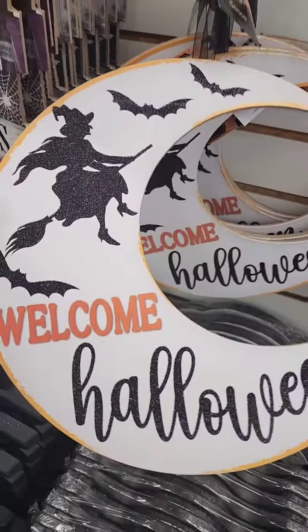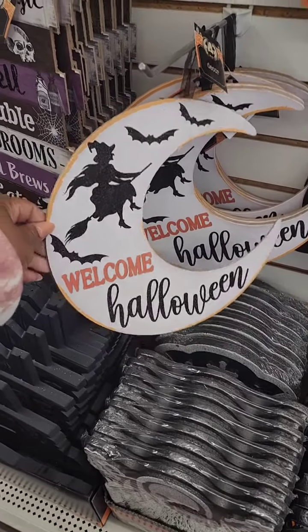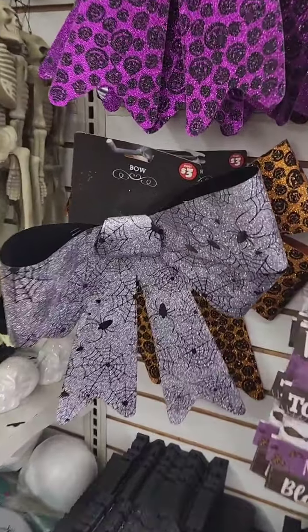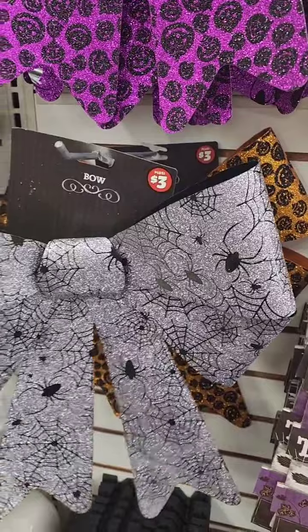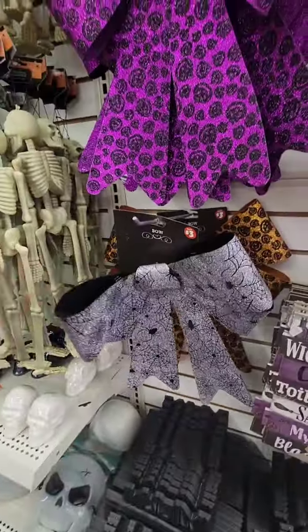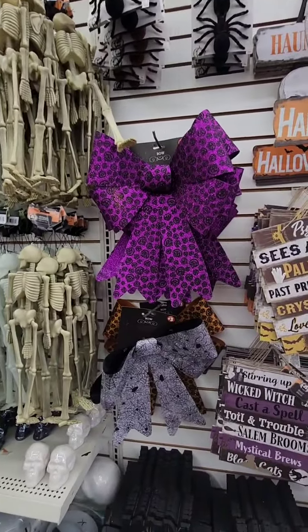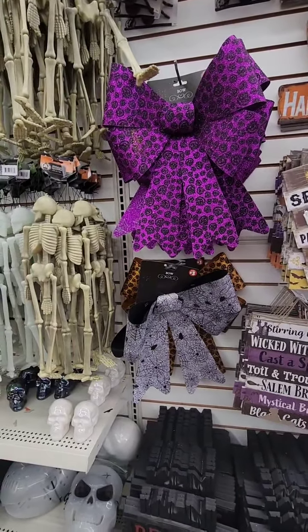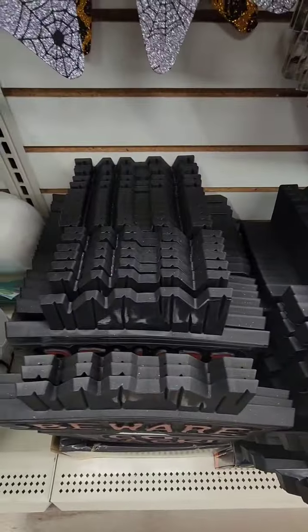There's a new Halloween sign — it's really cute, it's in the shape of a moon and says 'Welcome Halloween.' These gigantic bows I have not seen anywhere, and they're three dollars. I was just about to say I can't believe these are a dollar twenty-five, but these are three dollars. I will tell you that glitter is going to be a mess — as you can see it's falling.